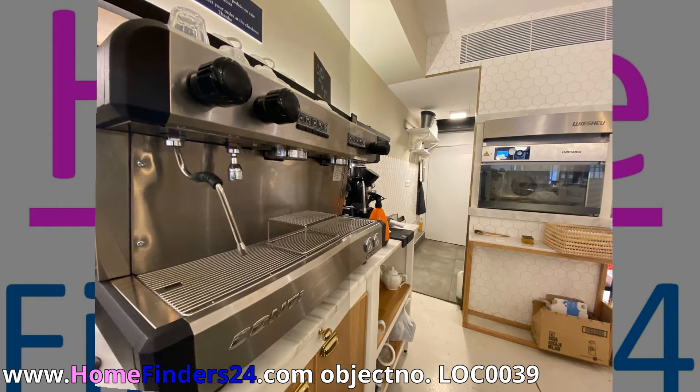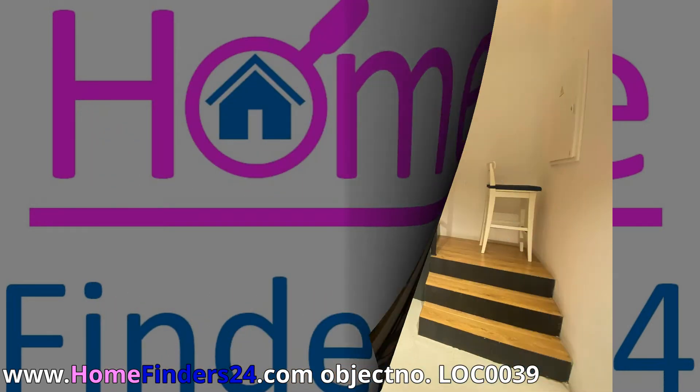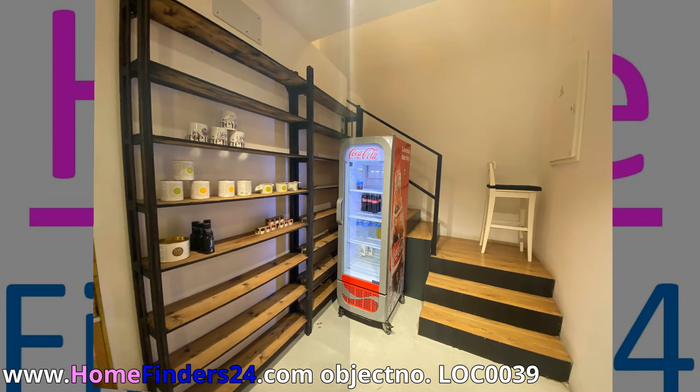The bakery is modern and very stylish. Have your own company downtown. Plug and play — start baking the day of signing.